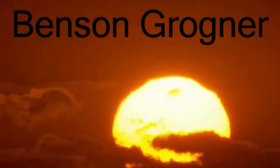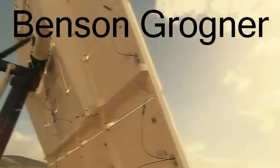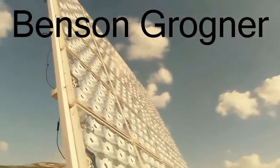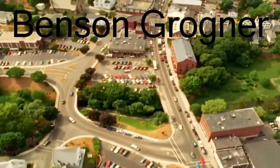Light and heat from the sun has been harnessed by humans since ancient times using a range of ever-evolving technologies. In modern times, solar energy constitutes a great part of Earth's renewable energy resources. Thousands of years ago, people used to make fire. Now we use it to make power for the entire home.